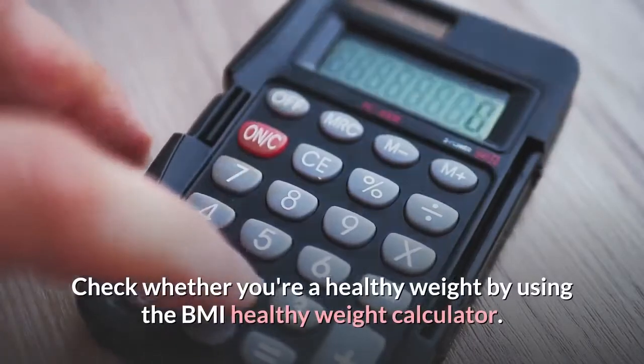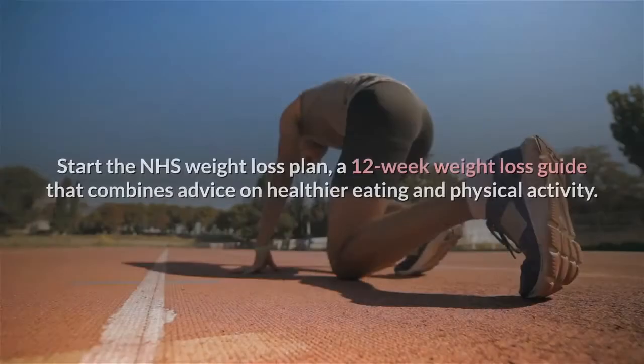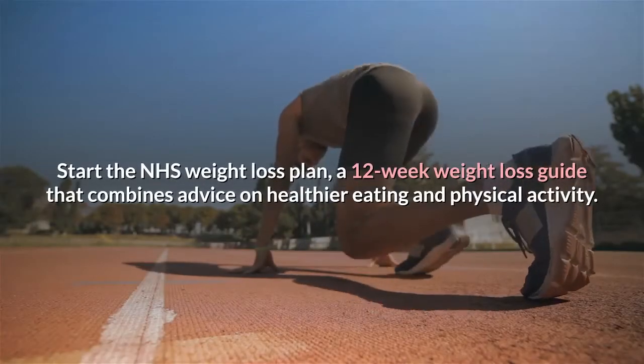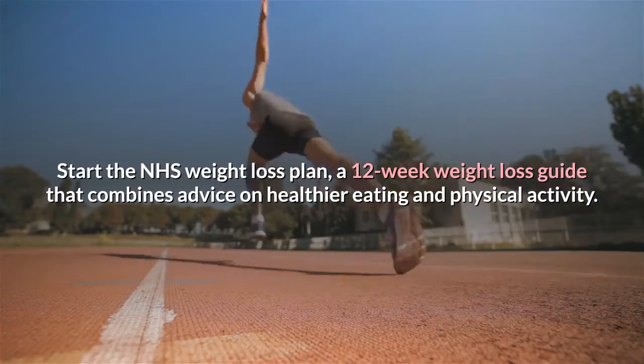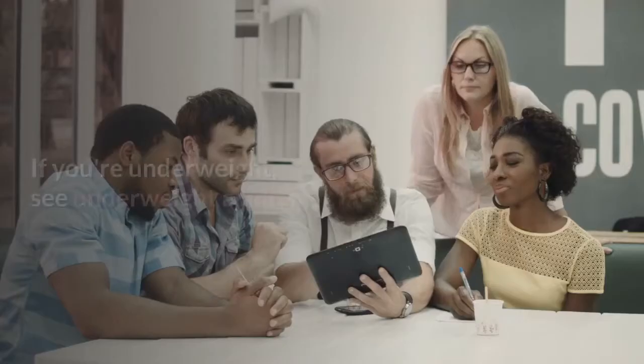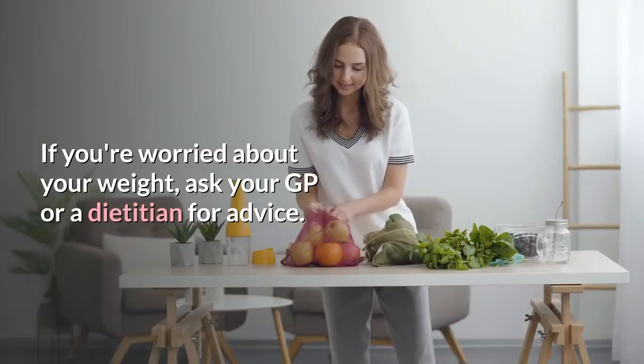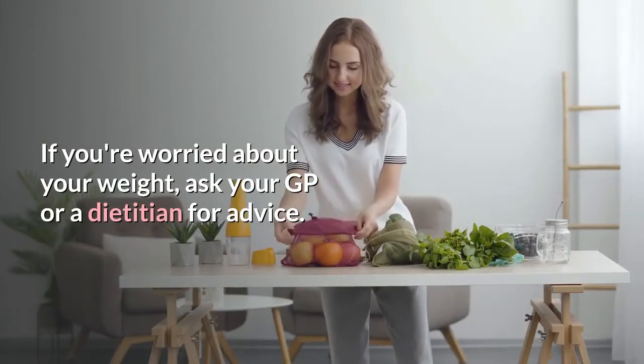Check whether you're a healthy weight by using the BMI Healthy Weight Calculator. Start the NHS Weight Loss Plan, a 12-week weight loss guide that combines advice on healthier eating and physical activity. If you're underweight, see the underweight adults page. If you're worried about your weight, ask your GP or a dietitian for advice.